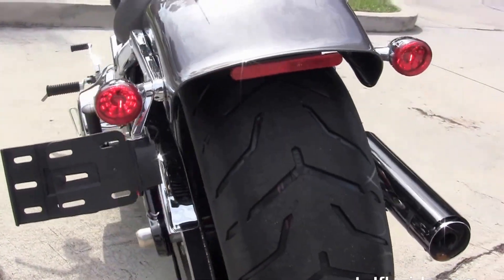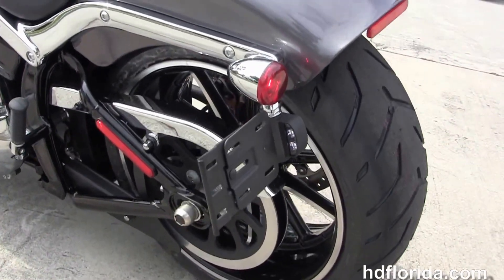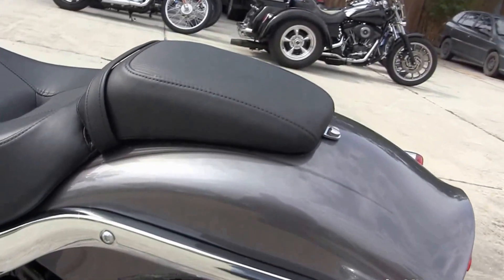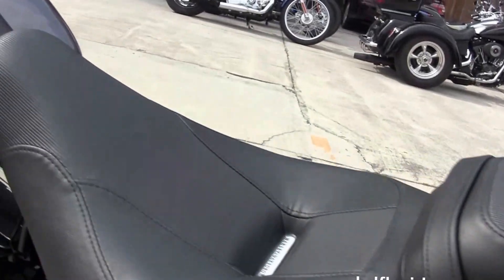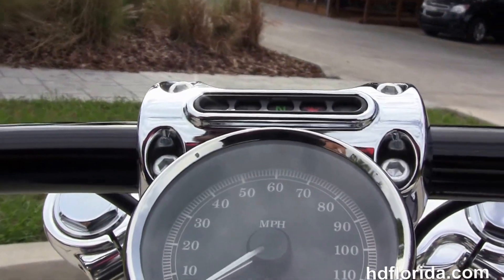It features a chrome and black two-tone staggered exhaust, a 240 millimeter rear tire, breakaway license plate frame, chopped rear fender, integrated Softail turn lamps, the narrow cut two-piece two-up seat, and flush mounted fuel cap and tank trim, and the internally wired T-drag style bars.